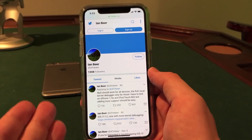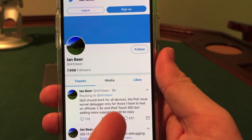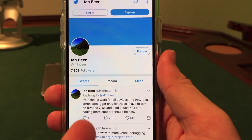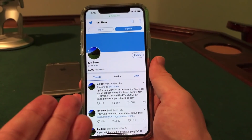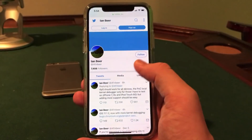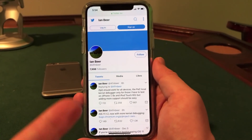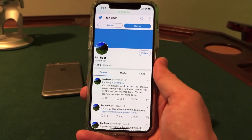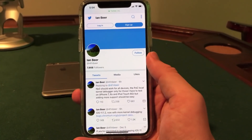Ian Beer also posted some of his research. He said that using this exploit it should be possible to jailbreak the iPhone 7, 6s, and iPod Touch 6th generation — those were the devices he tested — and he said it should be easy to add support for more devices. I expect this jailbreak to work with 64-bit devices, which includes modern devices like the iPhone X, iPhone 7, and iPhone 6s. It probably will not work on 32-bit devices unfortunately. It will work on all the devices he listed on his Twitter running iOS 11.1.2.